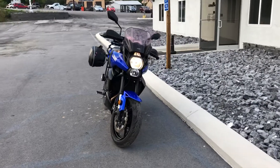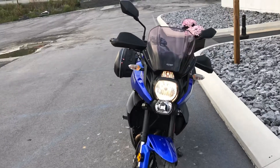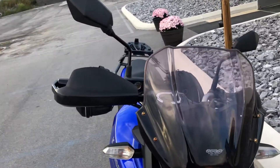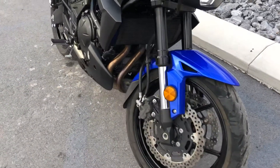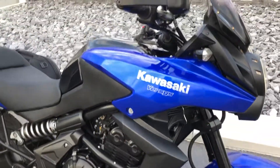Josh here at Kissel Motorsports, thanks for the interest in this 2013 Kawasaki Versys 650. One owner, got 17,300 miles. Got a light smoke MRA windscreen. Tires are good on it. Really in great shape, no significant scratches.